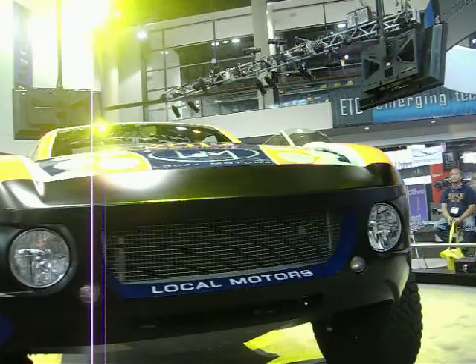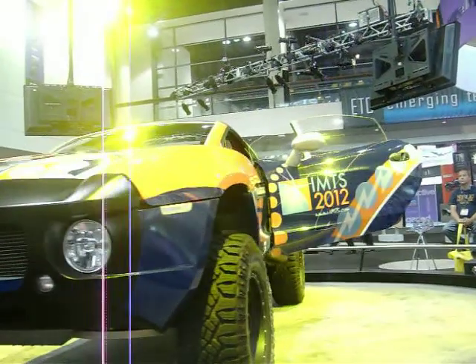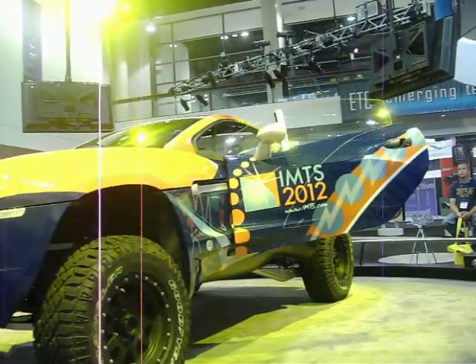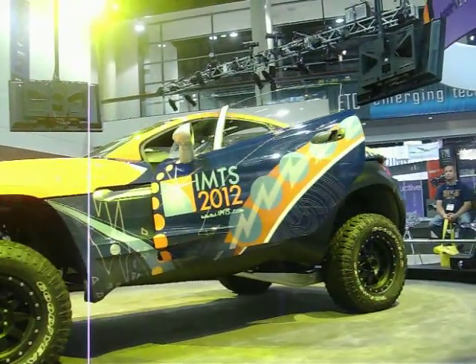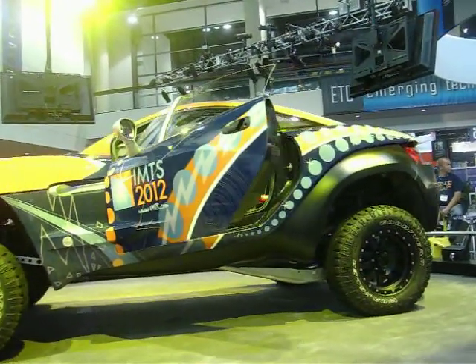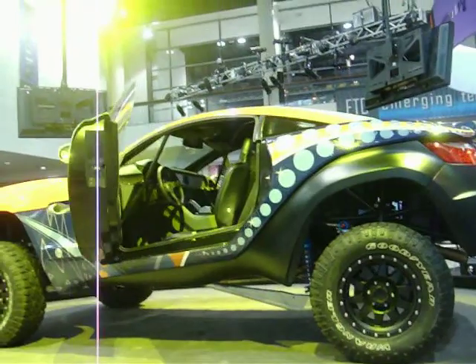Most cars today use unified construction. Local Motors opted for a much further technology. What's unique about the chassis body construction of Local Motors cars is that we've taken a step in the past, and what we've said is we want the body to be very sexy and be very shaped and be very individual. In order to do that, you need to be able to separate the chassis from the body, and what you find is that space frame construction is actually extraordinary.